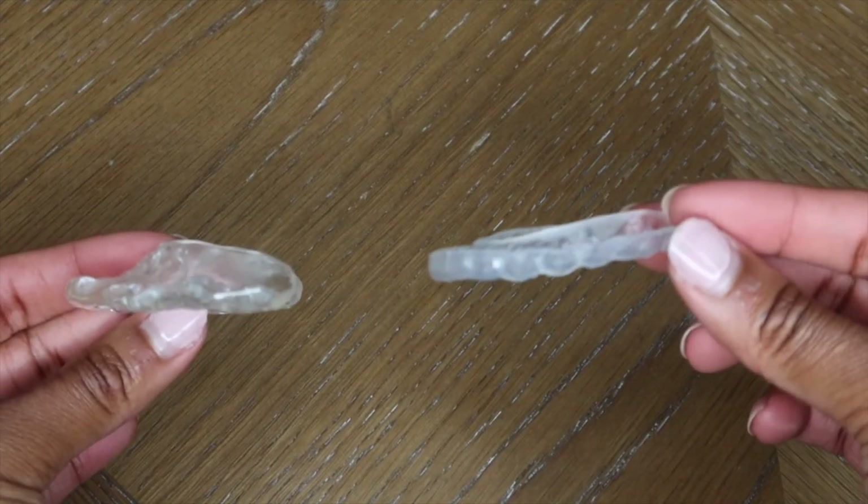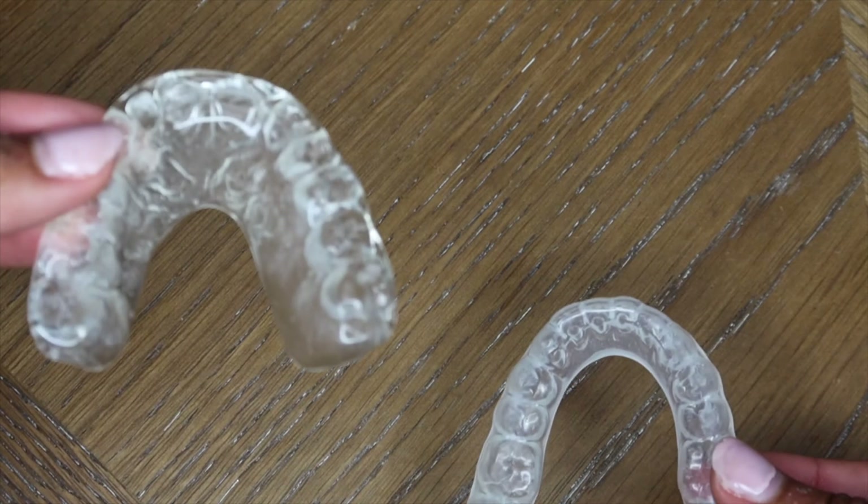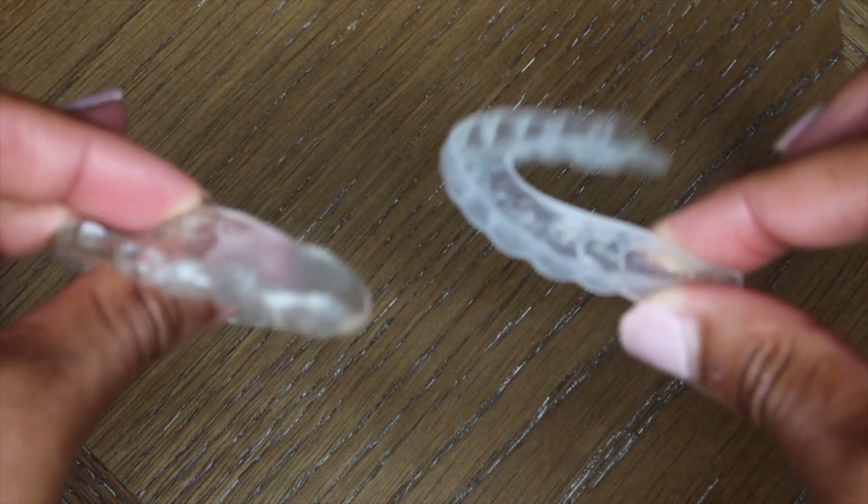I brought an in-office night guard to compare with the Smile Brilliant one. The biggest difference is the material — the in-office one is a hard night guard, while the Smile Brilliant at-home one is softer and more flexible. Depending on the patient's needs, I may recommend one over the other. For patients who aren't heavy grinders, and especially for those who can't afford an in-office guard — which can run over $350 — the at-home version is less than $200 and still gets the job done.